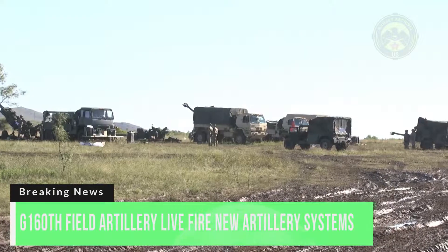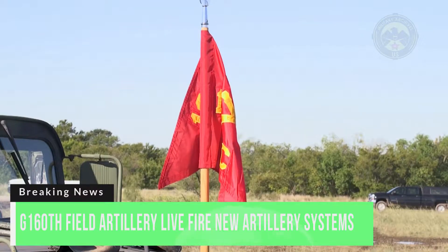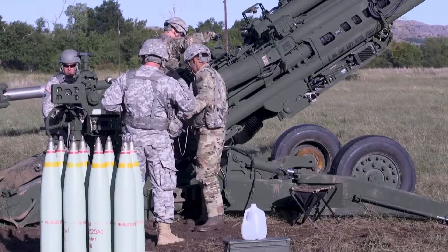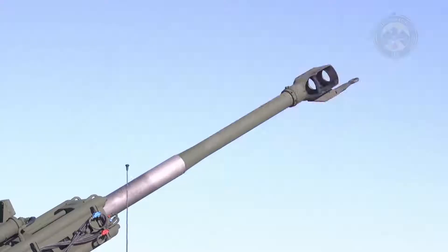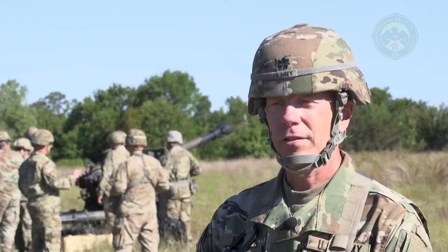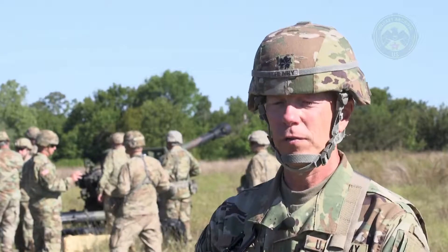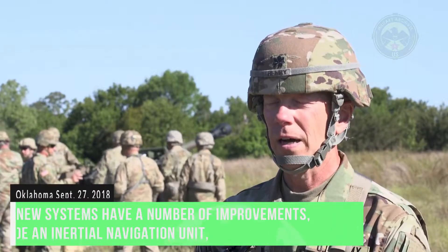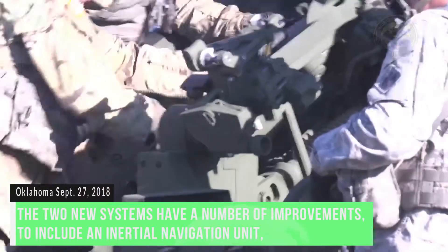The 1st Battalion 160th Field Artillery have received two new artillery systems which utilize one of the most advanced fire control systems in the world. This is a game-changer, definitely a game-changer for the brigade. It provides a quicker response, a faster ability to emplace.